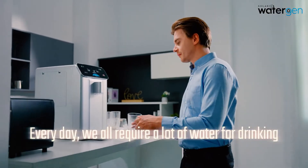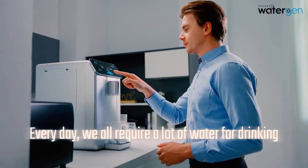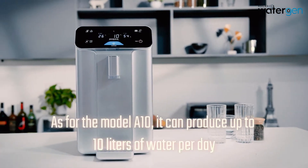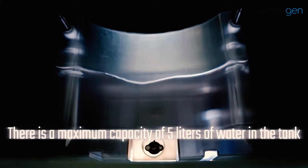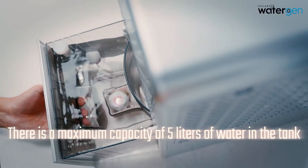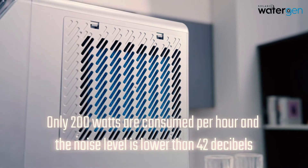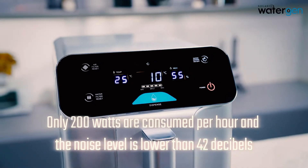Every day we all require a lot of water for drinking. The A10 can produce up to 10 liters of water per day, with a maximum tank capacity of 5 liters. Only 200 watts are consumed per hour, and the noise level is lower than 42 decibels — your life and work can be fully integrated with it.